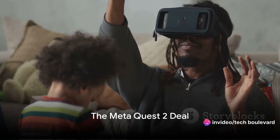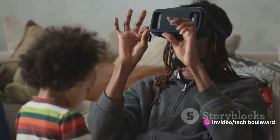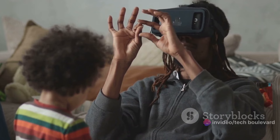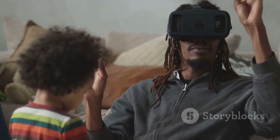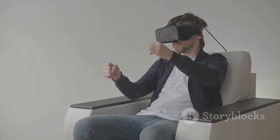Imagine entering an immersive world of gaming with one of the best VR headsets around — the MetaQuest 2 — for only $229. Yes, you heard that right. Woot, a popular online retailer, is offering an amazing deal on the MetaQuest 2.